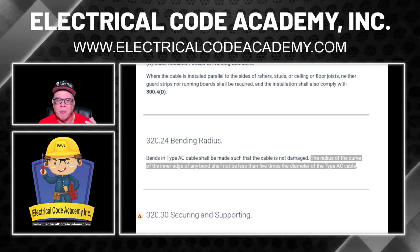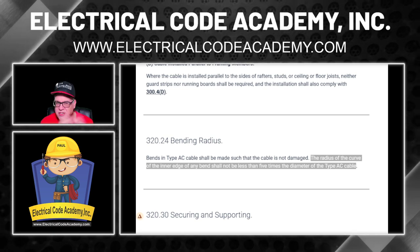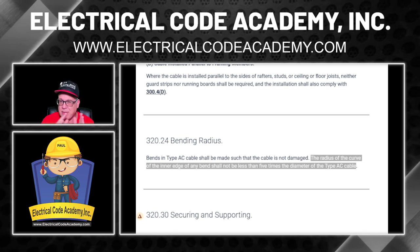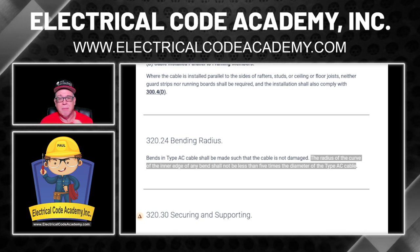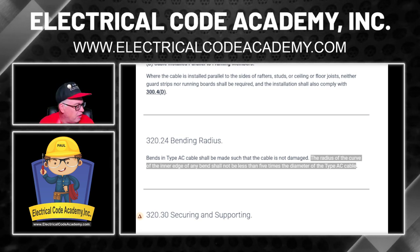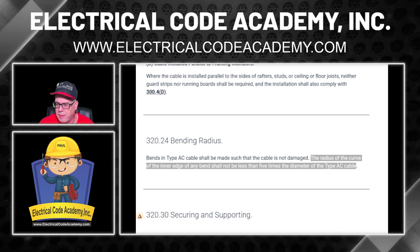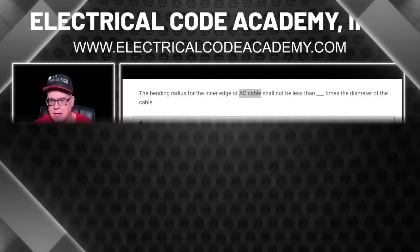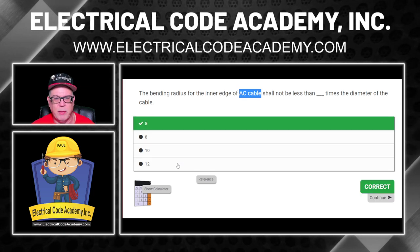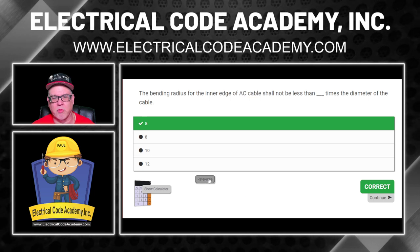It cannot come in and turn right angle — it's got to curve with that radius of five times the diameter of the cable, which you get from the manufacturer. With MC cable, the interlocked type, it's seven times. If it's smooth or corrugated, it can change as well. So be careful — don't mistake AC cable for MC cable. We're talking AC in this example. The answer is five times; click it. Article 320.24.